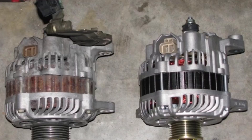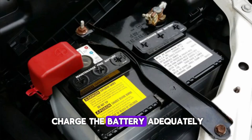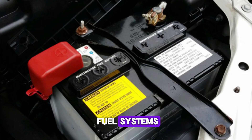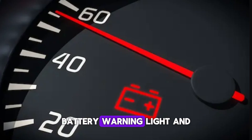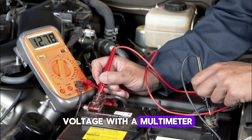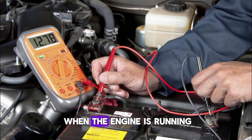Number 7: Faulty alternator. A failing alternator can't charge the battery adequately, leading to voltage drops that affect ignition and fuel systems, causing the engine to stall while driving. Signs include dimming lights, battery warning light, and electronic malfunctions. To troubleshoot, test battery voltage with a multimeter — it should read around 13.8 to 14.5 volts when the engine is running.